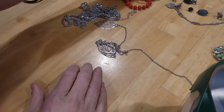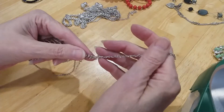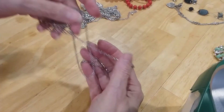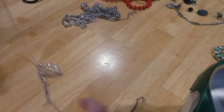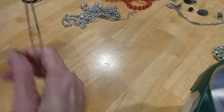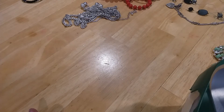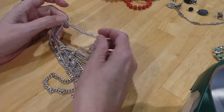And then the next piece — these are little leaves. I'm going to put them in the craft lot. Here on this chain you've got a nice lobster claw, an extender, and some nice chain. It might just need to be put back together, I don't know, but I'm going to put that in the craft lot.